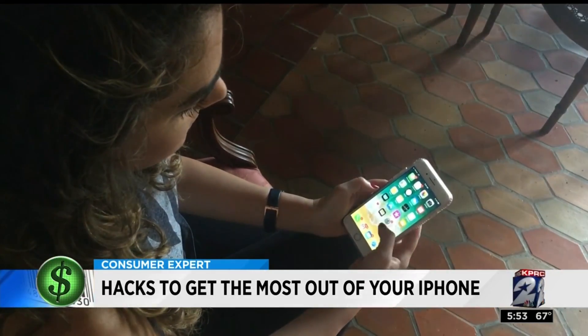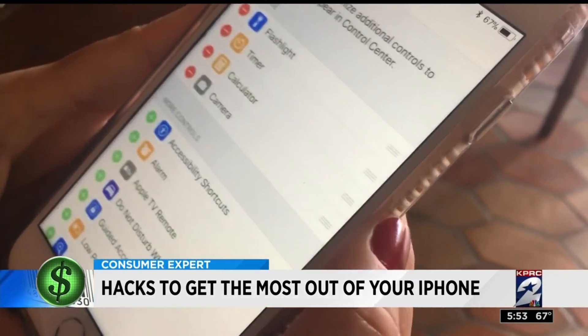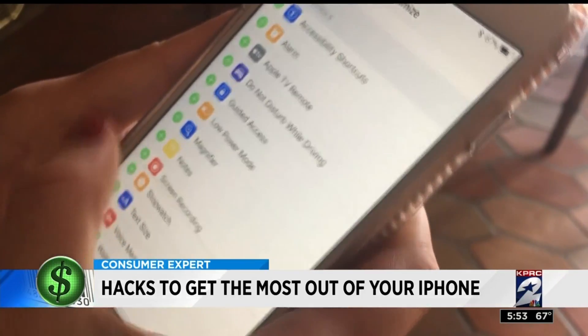To record something on your screen, go to Settings, then tap Control Center and Custom Controls. Add Screen Recording, and you can tap your screen to record.